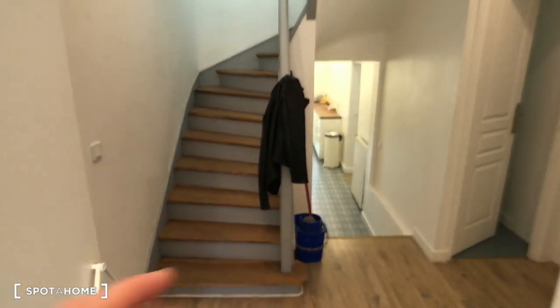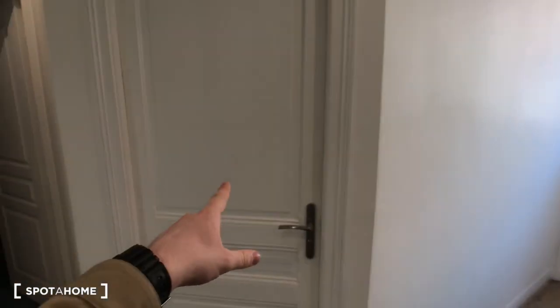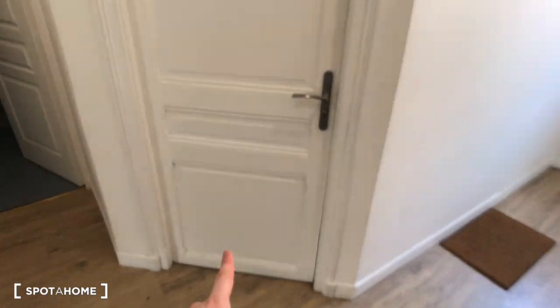So that's the front door. Then around the entrance, here is bedroom number one — already rented so you can't visit it today.